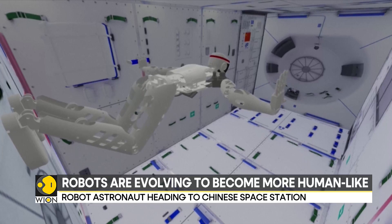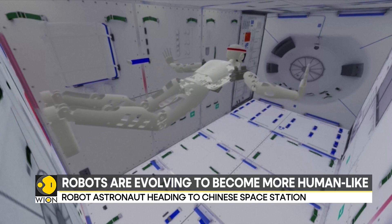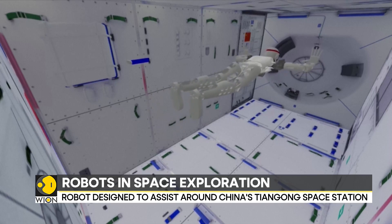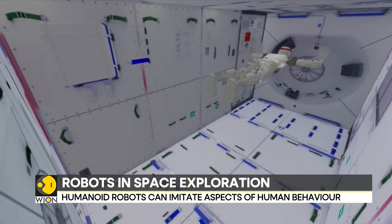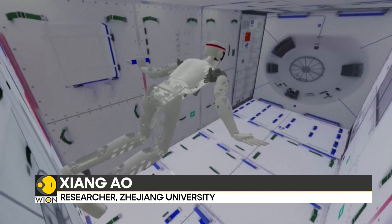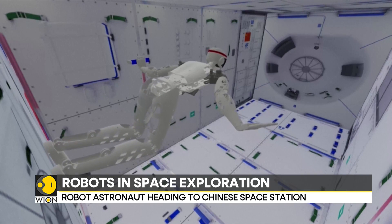The free-flying humanoid robot weighs around 25 kilograms and is over 5 feet tall. There are three types of space station robots on display. One is the humanoid robot, which is used to provide some services to the astronauts at the space station and assist them with some simple tools and daily duties.